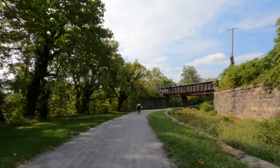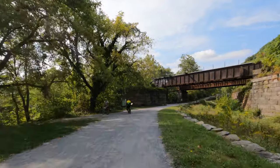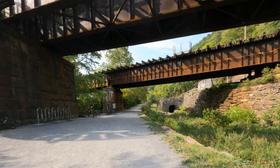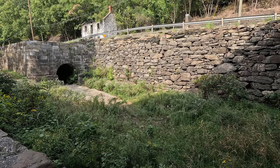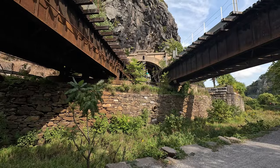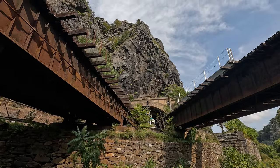We have reached the confluence of the Potomac and Shenandoah Rivers. Here two railroad bridges carry trains from a tunnel through Maryland Heights across the Potomac River to West Virginia. This is where we left the towpath for our overnight accommodations at the Harpers Ferry KOA. There are bike racks here for those who prefer to leave their bikes and walk across the bridge to visit Harpers Ferry National Historical Park or check out the town.